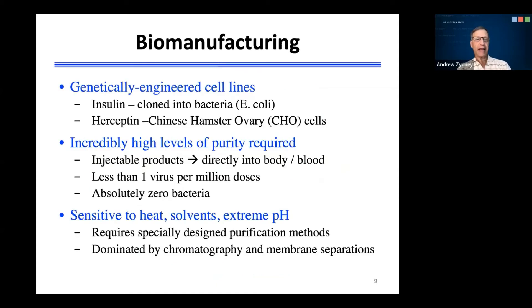One of the reasons that biopharmaceuticals are so much more expensive than small molecule pharmaceuticals is they're produced by a biological process instead of by synthetic organic chemistry. In most cases, this involves using a genetically engineered cell line. Insulin is typically cloned into bacteria like E. coli. Herceptin is actually produced in a mammalian cell line known as Chinese hamster ovary cells. These products are all injectable because they would be degraded by our gastrointestinal tract. This means they have to be produced with incredibly high levels of purity — less than one virus per million doses, and absolutely zero bacteria. In addition, these complex molecules are sensitive to heat, solvents, and extremes of pH. Thus, they require specially designed purification methods, and the process is currently dominated by chromatography and membrane separations.